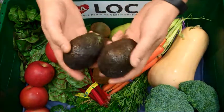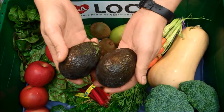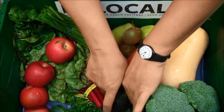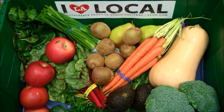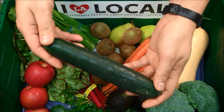Next, we have two organic Haas avocados grown by Del Rey Avocado Growers in Mexico. And one organic cucumber from Vinos Alta Growers Group in Hermosillo, Mexico.